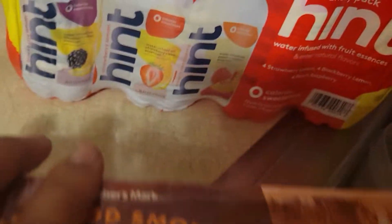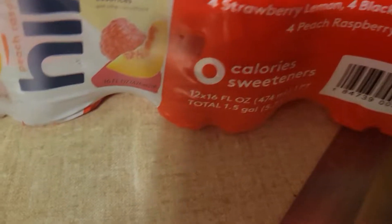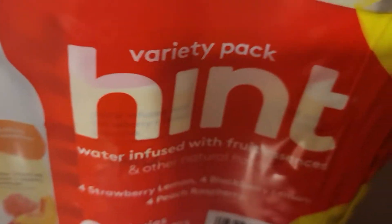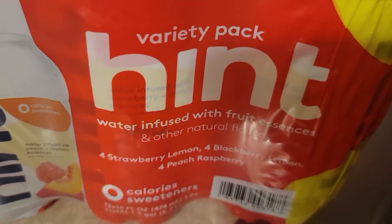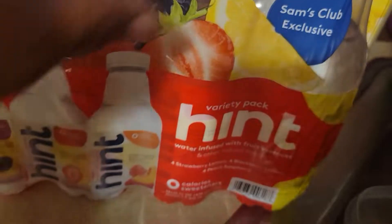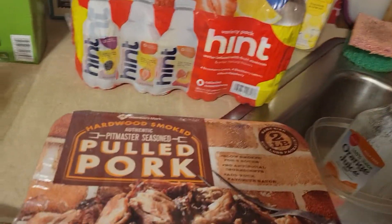Then we have the Hint water. I like the pineapple flavor. They have four strawberry, four strawberry lemon, four blackberry, and four peach raspberry — I haven't had the peach raspberry but I've had the lemon.